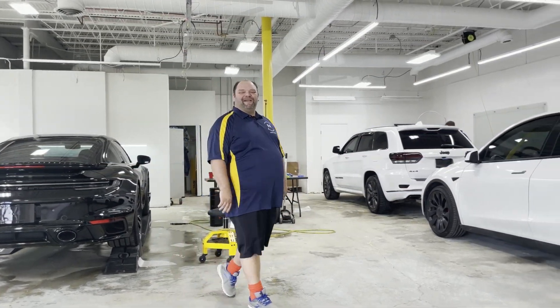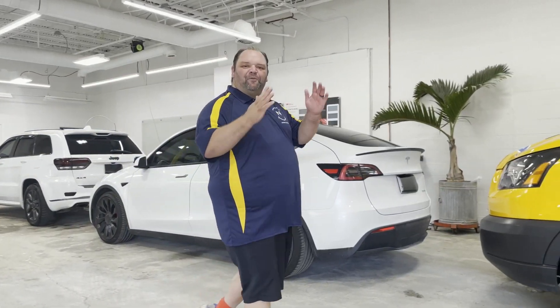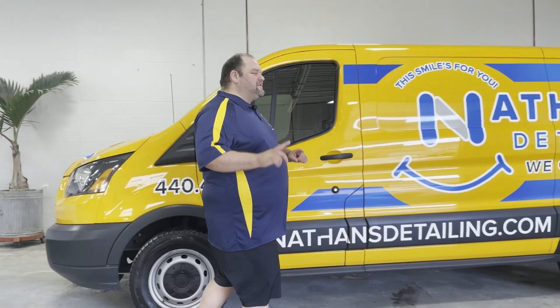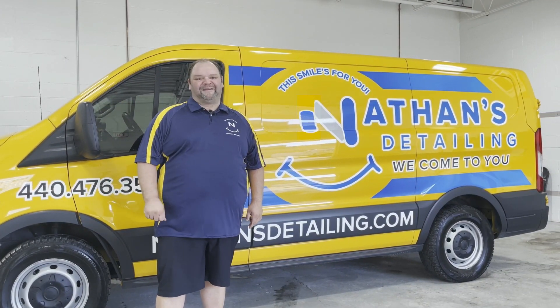Hey, I'm Nathan with Nathan's Detailing. I'm super excited you're hanging out with us here on our YouTube channel. Check out our previous videos, like and comment on them because we want to chat with you. But especially subscribe and hit that bell because you're going to want to know what's coming next.